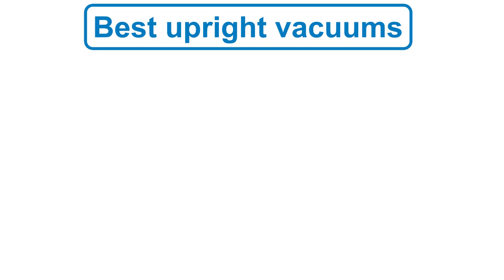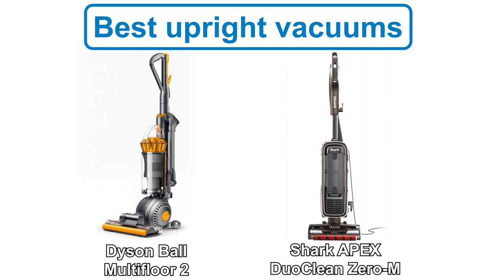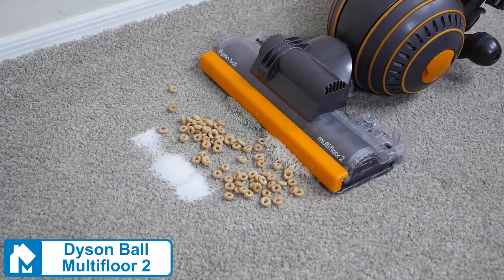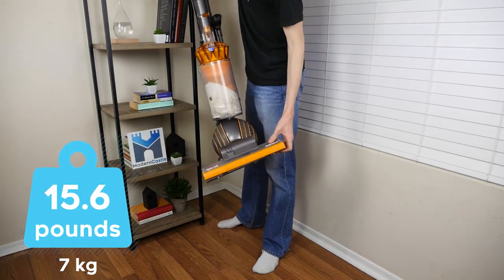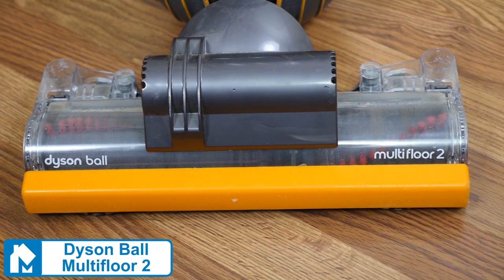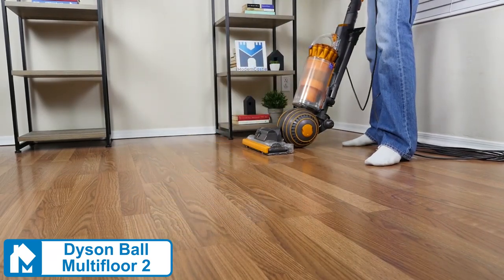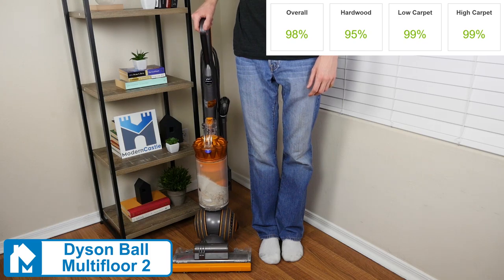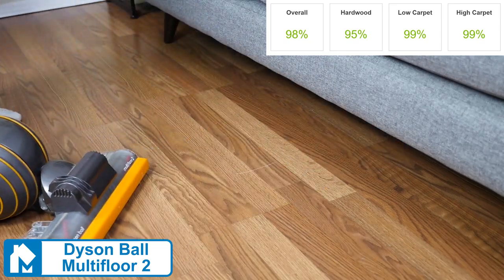Next, let's talk about uprights. Upright vacuums are generally more powerful than cordless vacuum cleaners; however, they're also less convenient due to the cord. Our selections for the best uprights are the Dyson Ball Multi-Floor 2 and the Shark Apex DuoClean Zero M. The Dyson Ball Multi-Floor 2 has 250 air watts of suction power. It's not a light vacuum, weighing 15.6 pounds; however, it is lighter than the Animal 2 and the Shark Apex DuoClean. The ball design helps to keep the center of gravity low, aiding in maneuverability. It performed well in our cleaning test, earning a 98% overall. The only area where it showed a slight struggle was removing cereal from hardwood floors.